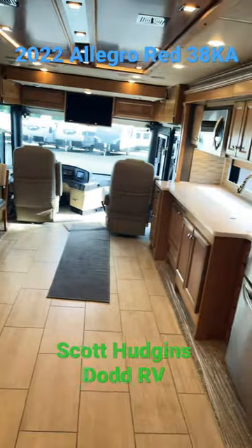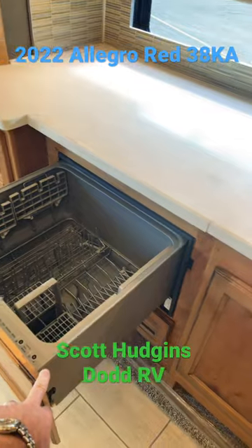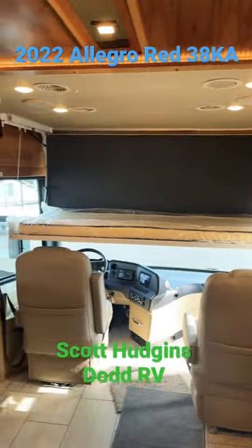Tons of space. Dishwasher. Even got a bunk over the cab.